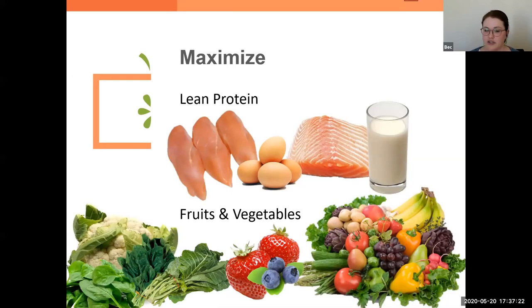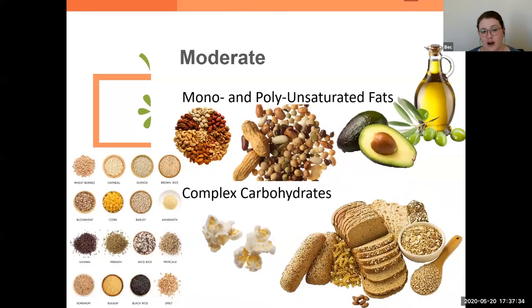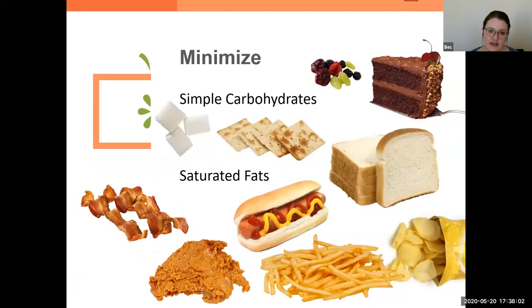Maximizing our lean protein sources — skinless chicken breast, eggs, maybe some salmon for those healthy fats. Low-fat dairy, all the fruits and vegetables. If you name a fruit or vegetable and you like it, go ahead and grab it and eat it. Moderate amounts of mono and polyunsaturated fats — avocado, olive oil, some legumes. Complex carbohydrates like whole grains, popcorn, even corn — being mindful of what you put on them. Minimize simple carbs: cakes, sugars, candies, white bread, even dried fruit which is often sweetened. And minimize saturated fats — hot dogs, bacon, fried foods.